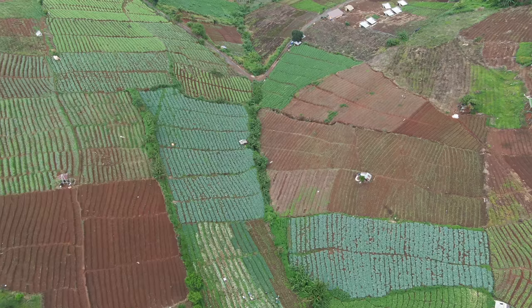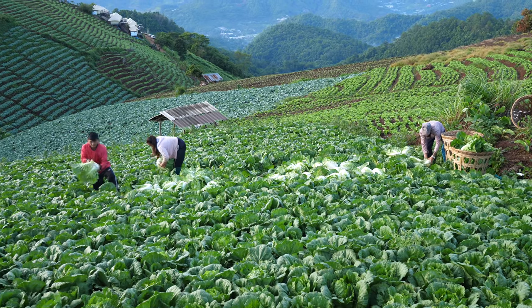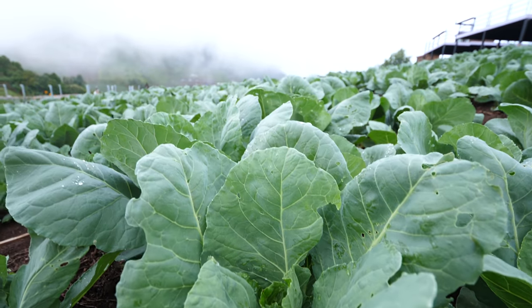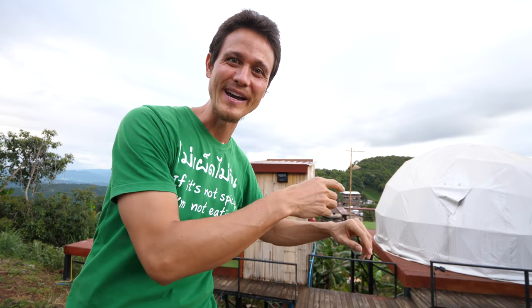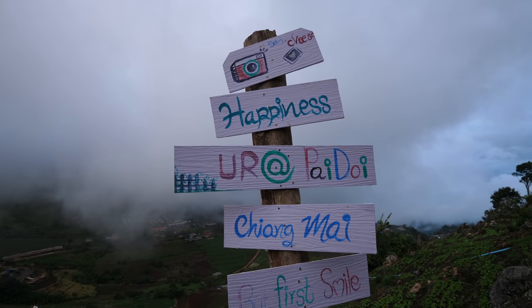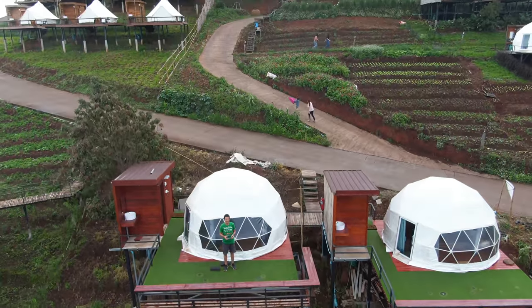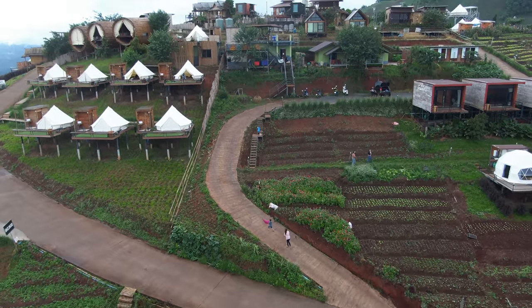Around this entire area of Mon Jam, it's mostly Hmong people. You can see they're especially known for their farming and terraces, just loaded with growing fresh vegetables. Now as Mon Jam has become a very popular place to visit, especially since it's so close to Chiang Mai, some of the Hmong families have opened really laid back, really nice, friendly lodges. They're almost all family run, which is great.